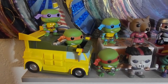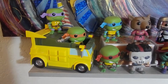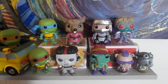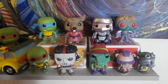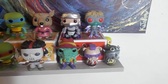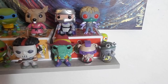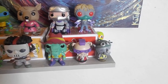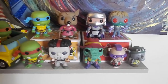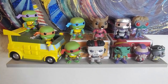This is our turtle shelf — got the four ninja turtles in their Party Wagon. Splinter, Shredder, Baxter, Casey Jones, Leatherhead. Couldn't get Bebop and Rocksteady because I'm not a millionaire, so got some Dorbs instead. That's our turtle shelf right there.